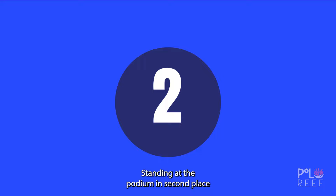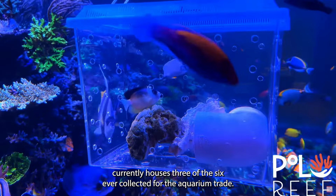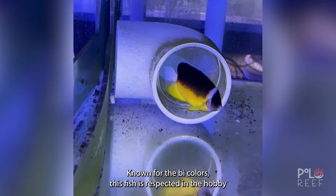Standing at the podium in second place is the Abai Angelfish, coming in at a whopping $20,000 to $25,000. This second place fish is extremely rare, and Polo Reef currently houses three of the six ever collected for the aquarium trade. Known for its bicolors, this fish is respected in the hobby and a great addition to the Polo Reef family.